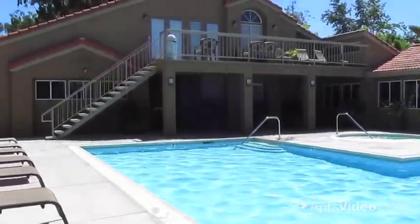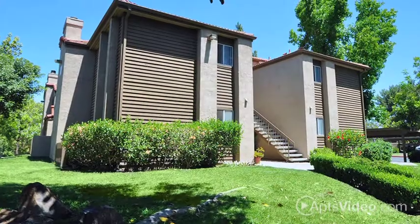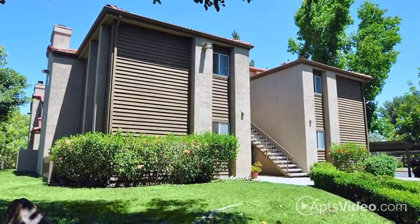Live the life of luxury at a price you can afford. Shadow Ridge Summerwind's luxury apartments let you live the lifestyle you want.